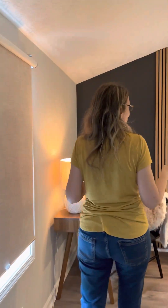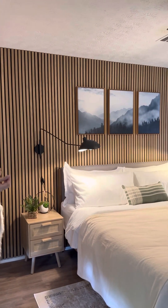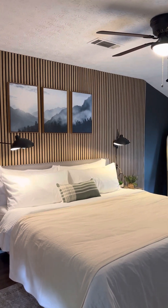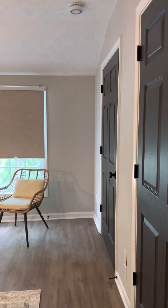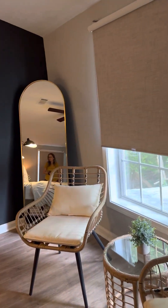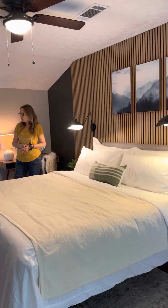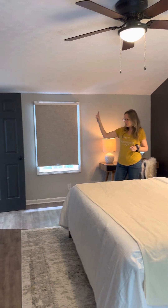Now we have the master suite, which is for me the highlight of the whole house. Coming in, I did wall panels for the first time and really love how they turned out — such a modern look but still a cozy feeling with the wooden textures. The room is big enough for a nice king-sized bed and a small sitting area where you can have morning coffee. It's perfect for a couple's retreat. We also had room for an electric fireplace placed underneath the TV, so you can watch your favorite shows with the fireplace going.